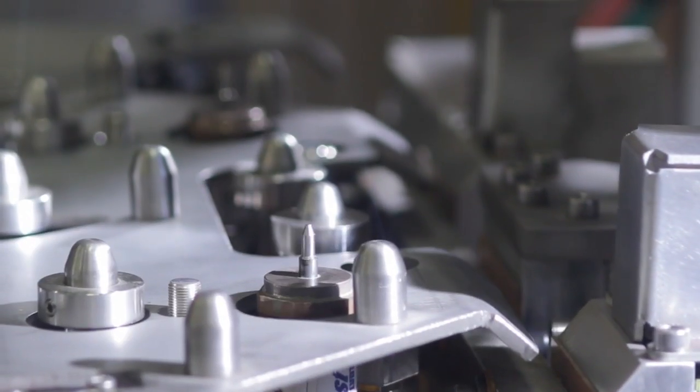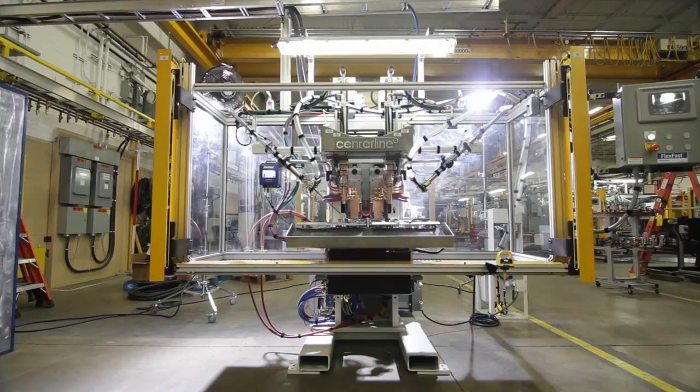Anything you can do with less space is better. Typical LVDTs are much longer than what we have now, so we've worked very hard to fit the coil we need within the existing weld body.